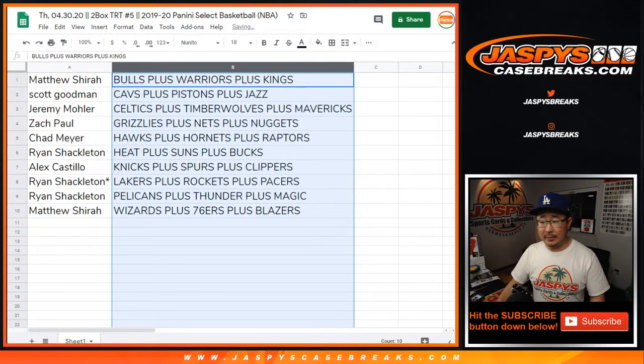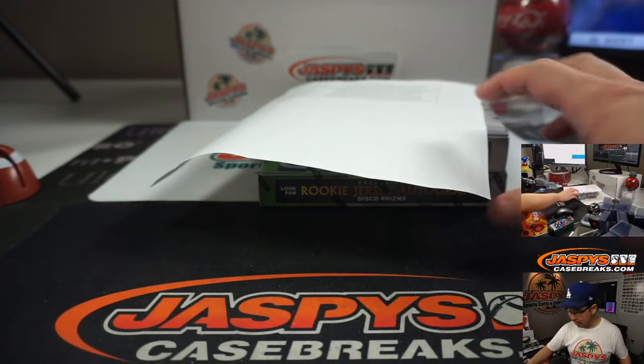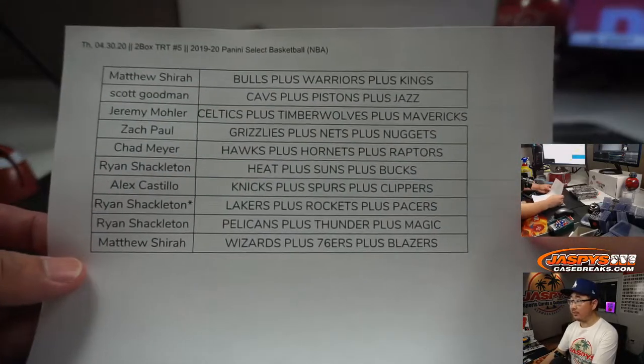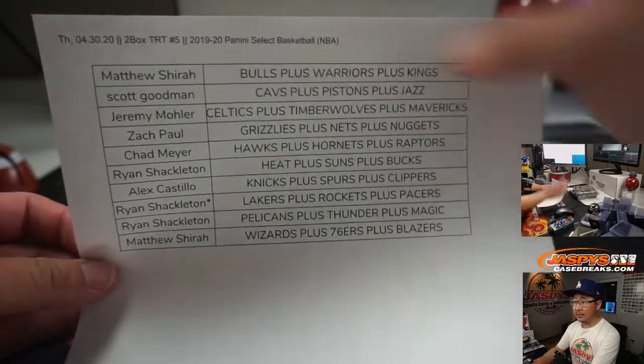Let's order these by team. I'm going to pause the video. When we come back, we're going to see if there's any trades, and then we'll have the two box break. BRB. And we're back. There were no trades, so that list you saw on the previous screen remains the same. TRT number five.